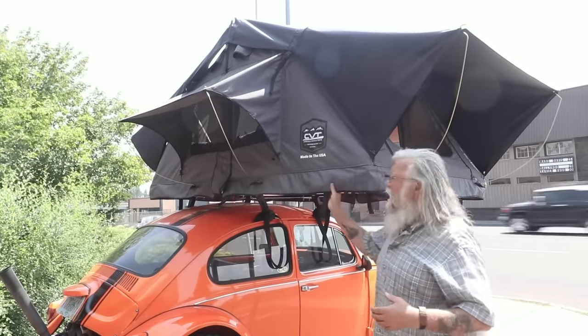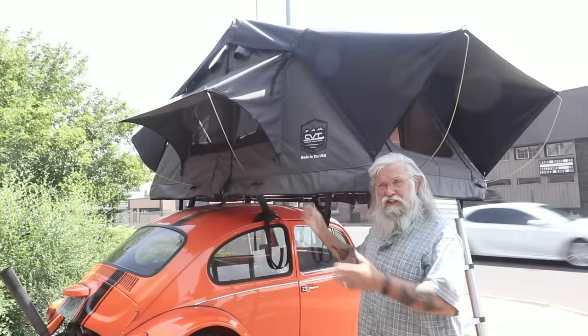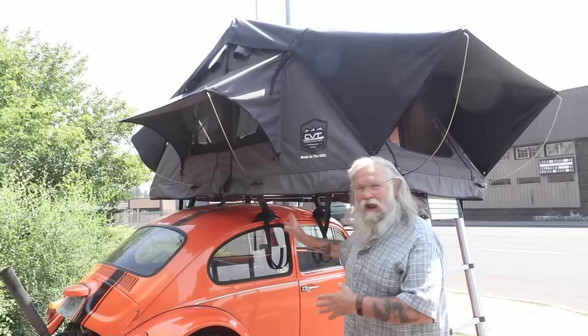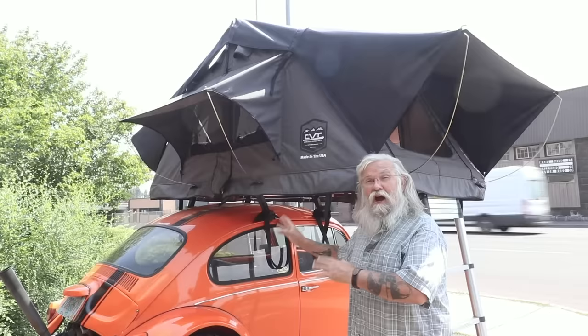Standing in front of one of these really nice tents — this is a two-plus person tent. Two people could easily live in this tent on a Volkswagen Bug. Can you imagine that? This is kind of a unique rack setup; I imagine they had to custom make this. But you can get one of these things on a really small vehicle — you'd be pretty surprised.